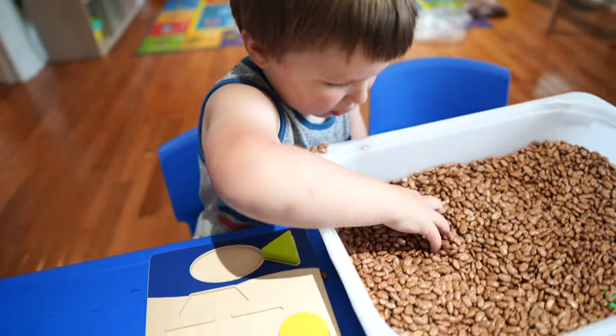When my boys were done with this they just continued playing in the sensory bins, so this was like two activities with the setup of one — which I'm always down for. Just a note to always closely supervise your child when they do any of these activities, but especially the ones that involve small parts.